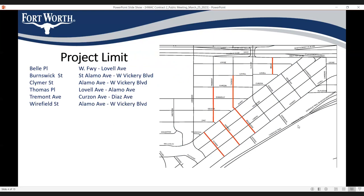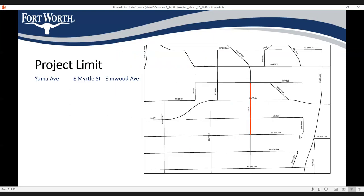There are a few streets included in this project in 2 different neighborhoods. One of the neighborhoods has 6 streets, shown in the plan in red: Bell Place, Burns Week Street, Climber Street, Thomas Place, Tremont Avenue, and Wirefield Street. There is one more street in a different location: Yuma Avenue.